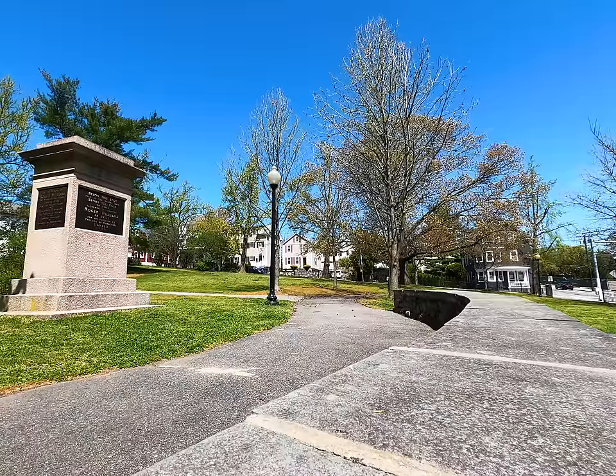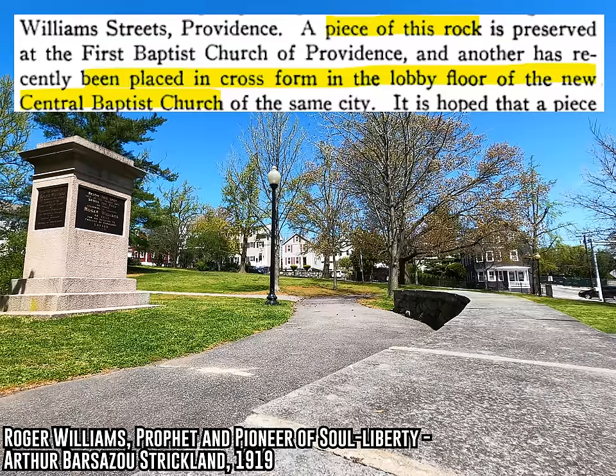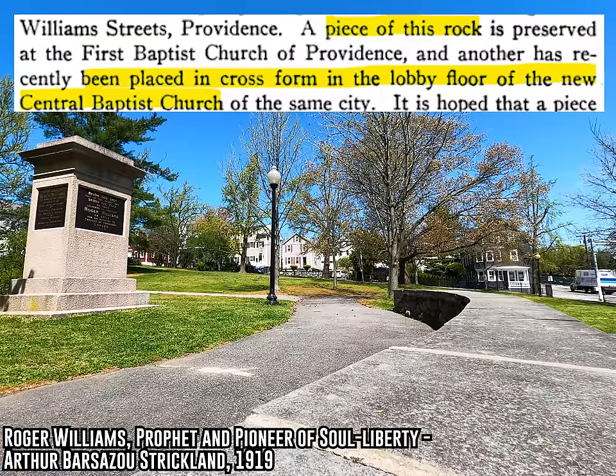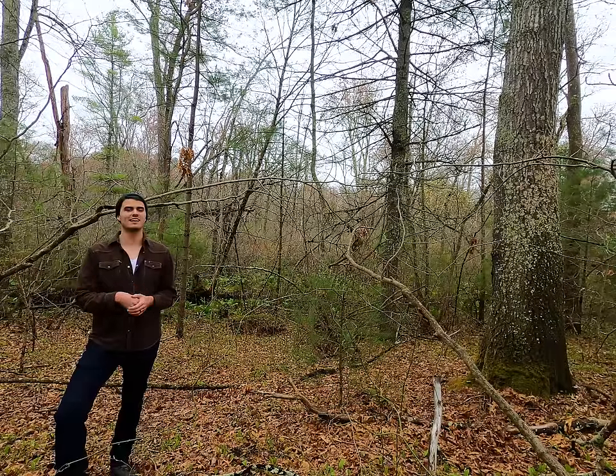After a certain point it really didn't matter if the story of Roger Williams was true or not - the rock had sort of come into its own and developed its own relationship to the people of Providence. That's undoubtedly why its pieces were spread all throughout the city. People had a real connection to that stone and wanted to honor it. And sometimes it went a lot further than just a piece of the rock ending up in a museum. I found a reference in a book on Roger Williams published in 1919 that casually mentions that a piece of the rock, cut into the shape of a cross, had been embedded in the floor of a local church here in Providence. As soon as I read that, I knew I had to try to see that cross.